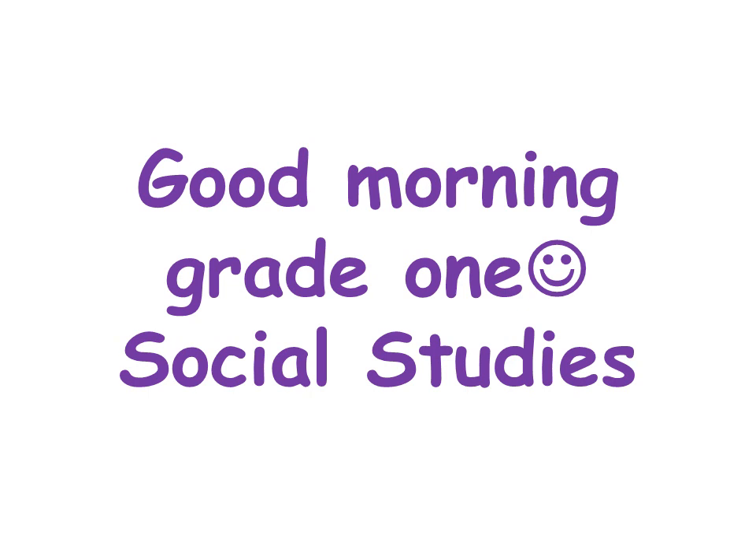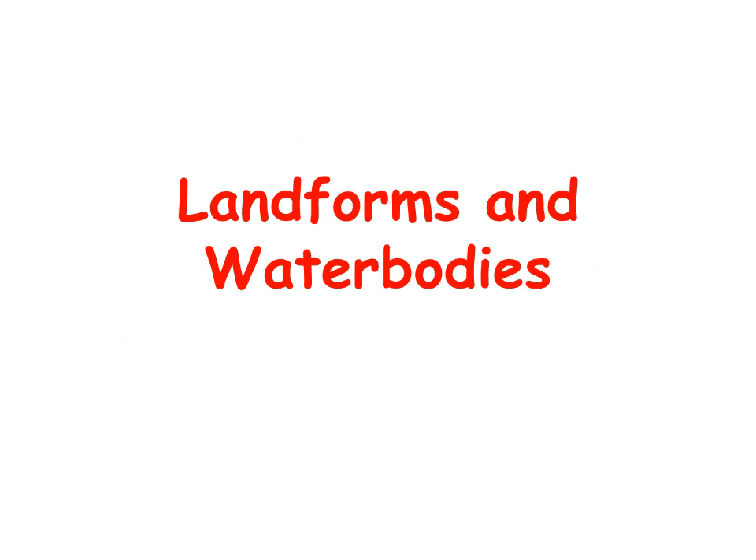Hello, Grade 1. Good morning. We are going to have our social studies class for this week. This week, we're going to talk about landforms and water bodies.